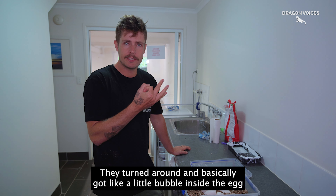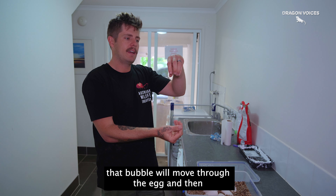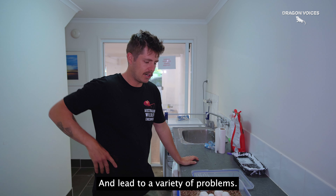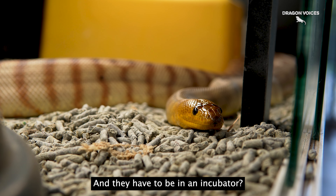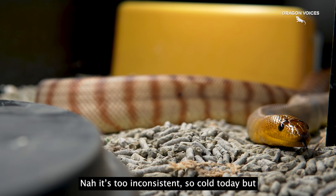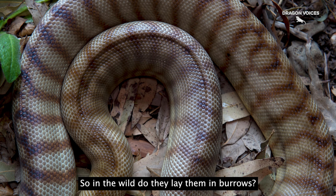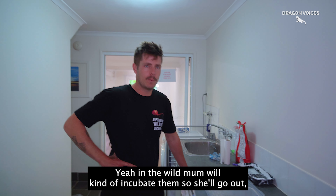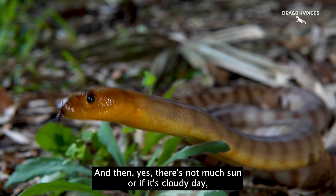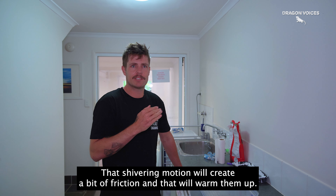If you turn them around, they basically have a little bubble inside the egg, and as the egg turns, that bubble will move through the egg and could break blood vessels or break the developing embryo, leading to a variety of problems. And they have to be in an incubator — you won't get them to hatch at room temperature. It's too inconsistent, too cold. It needs to be an incubator, or you could leave them with mum. In the wild, mum will incubate them — she'll go out, get some heat, come back and curl up over them. And if there's not much sun or it's a cloudy day, she'll just wrap around them and shiver, and that shivering motion creates friction to warm them up.